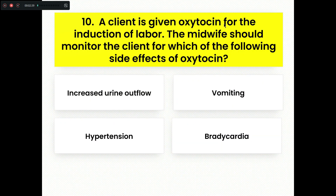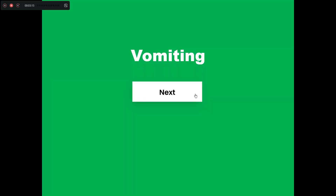Last question. A client is given oxytocin for the induction of labor. The midwife should monitor the client for which of the following side effects of oxytocin? Option A, increased urine outflow. Option B, vomiting. Option C, hypertension. Option D, bradycardia. The major side effect caused by oxytocin is vomiting, which is the right answer.